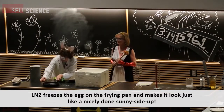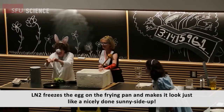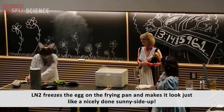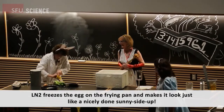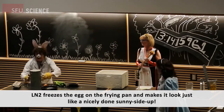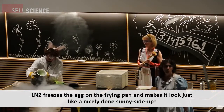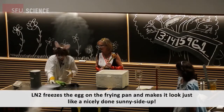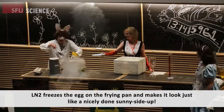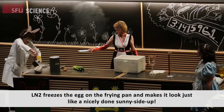Liquid nitrogen freezes the egg on the frying pan and makes it look just like a nicely done sunny side up. More magic in the kitchen, but again please do not try this at home.